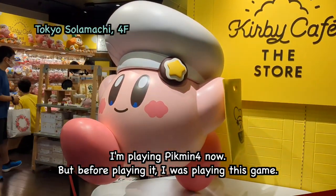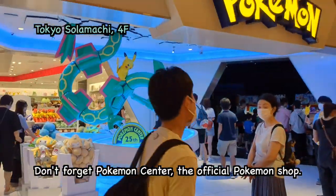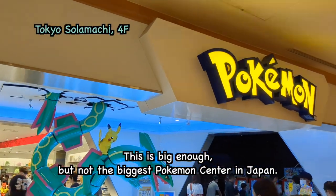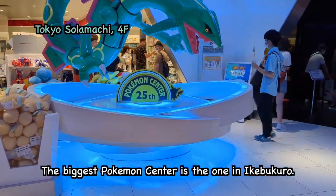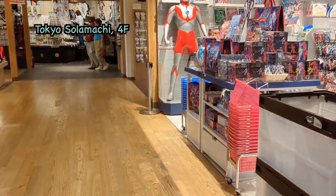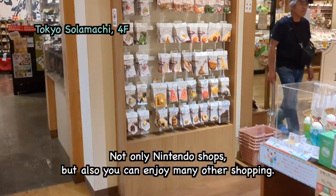I'm playing Tick Me 4 now, but before playing it I was playing this other game. Don't forget the Pokemon Center, the official Pokemon Shop. This one is big enough, but not the biggest Pokemon Center in Japan — the biggest Pokemon Center is the one in Ikebukuro. Not only Nintendo shops, but you can also enjoy many other kinds of shopping here.